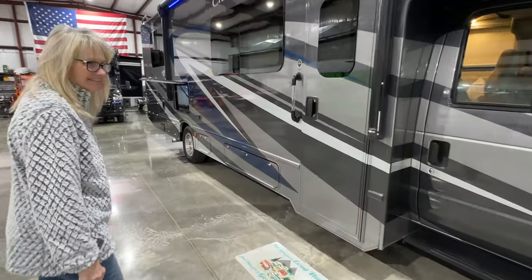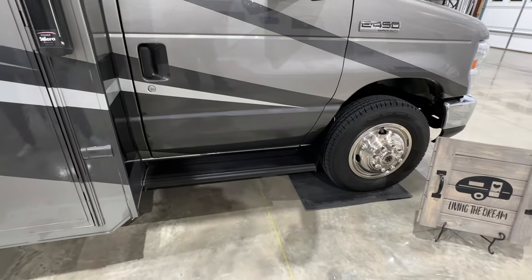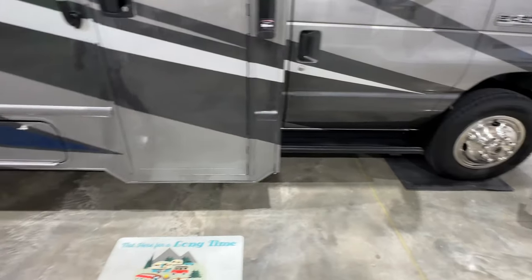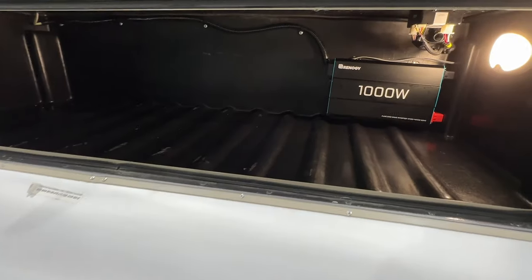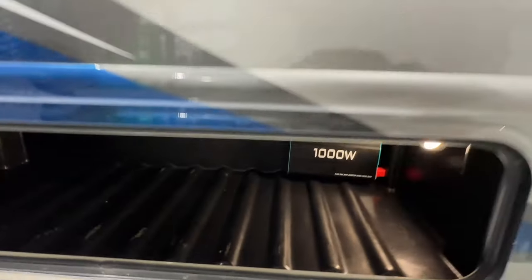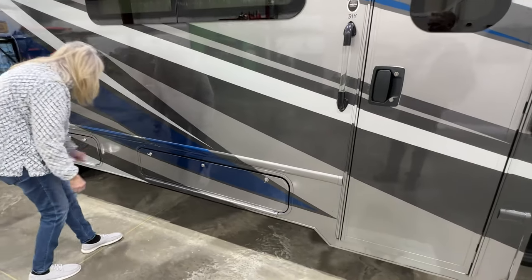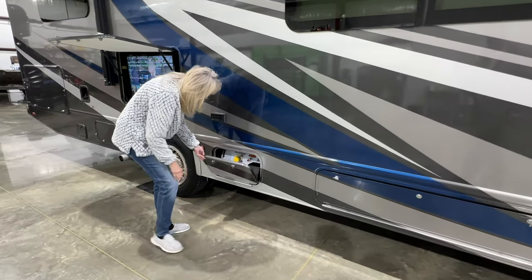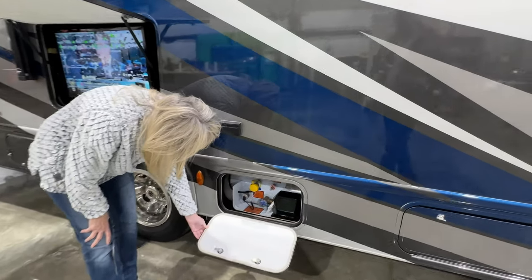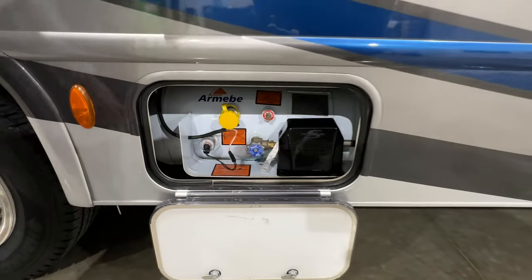Let's do the compartments outside. It's got running boards here which makes it easy to get in and out. There's one storage compartment here. It's also got a 1,000 watt inverter that runs the TVs and the outlets inside. So if you're at a campsite or boondocking and you're not hooked up and don't want to run the generator but still want to run your 110 outlet, it'll make 110 electricity out of the 12 volt battery.